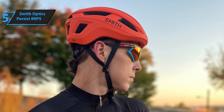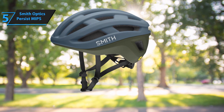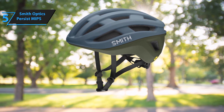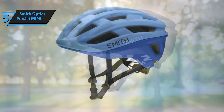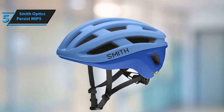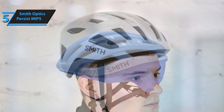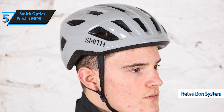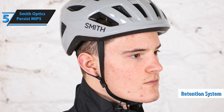The inner lining is plush, the retention system is simple to adjust even with bulky gloves, and the straps boast high quality. Although its ventilation might not be as extensive as some premium options, it's sufficient for most situations. Smith promotes the Persist as an all-road helmet, suitable for gravel, tarmac, and mountain trails. Helmet weight can influence comfort levels, and while the Persist isn't the lightest option available, it's not far behind. Its excellent retention system, soft inner liner, and adjustable eye buckles contribute to its commendable performance.